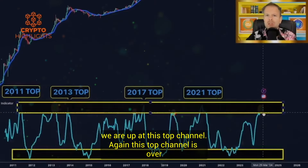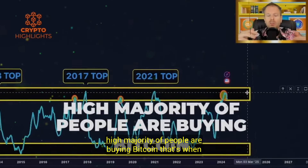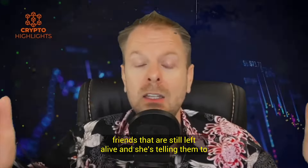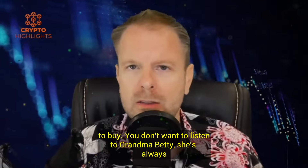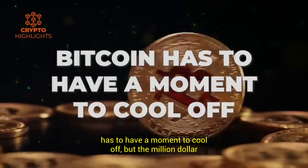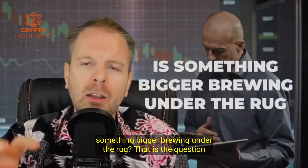But we are up at this top channel — again, this top channel is overbought. When we get up into this overbought area, the high majority of people are buying Bitcoin. That's when grandma Betty is going crazy, calling all of her friends and telling them to buy Bitcoin. You don't want to listen to grandma Betty. What you want to look at are the facts in the charts. And when we get that overextended, Bitcoin has to have a moment to cool off. But the million dollar question is: has it done its cooling off already, or is something bigger brewing under the rug?